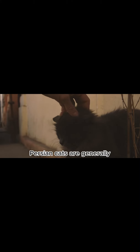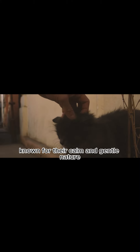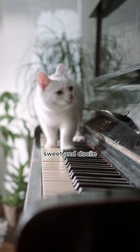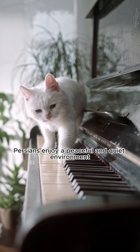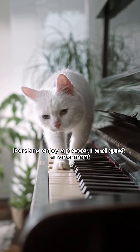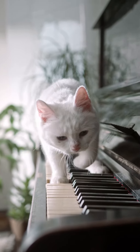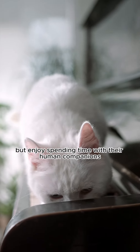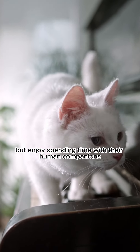Temperament. Persian cats are generally known for their calm and gentle nature. They are often described as being affectionate, sweet, and docile. Persians enjoy a peaceful and quiet environment, and they appreciate a routine and stable home life. They are not typically as active or playful as some other breeds, but enjoy spending time with their human companions.